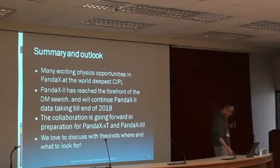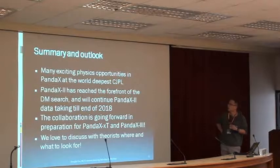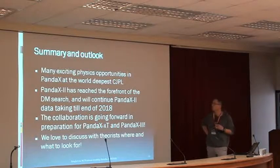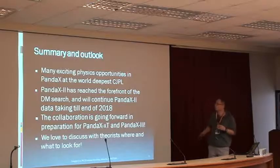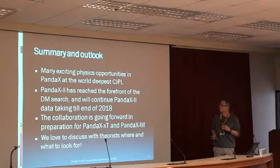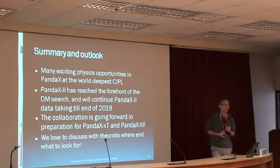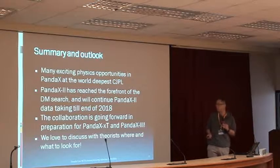Let me now summarize. Hopefully I convinced you that there are many exciting physics opportunities in PandaX, at the world's deepest CJPL. PandaX-2 has reached the forefront of dark matter research, and we will continue PandaX-2 data taking until the end of 2018. The collaboration is going forward in preparation for the next-phase multi-channel dark matter experiment, as well as PandaX-3, the double beta decay experiment.